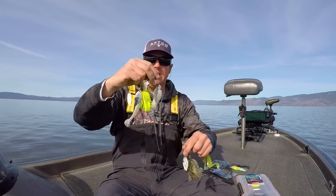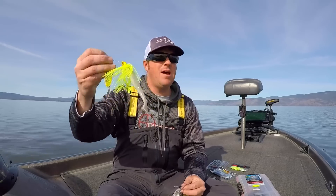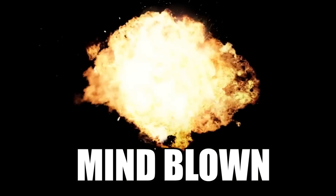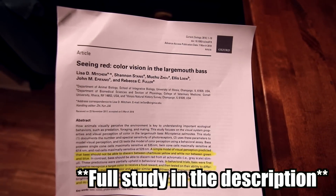Are you trying to imitate bluegill, trying to imitate shad? But here's the crazy part: did you know that according to science, largemouth bass cannot even see chartreuse? I just got done reading through this interesting study titled 'Seeing Red: Color Vision in Largemouth Bass,' done by scientists from both New York and Illinois. They were analyzing what colors bass can actually see.